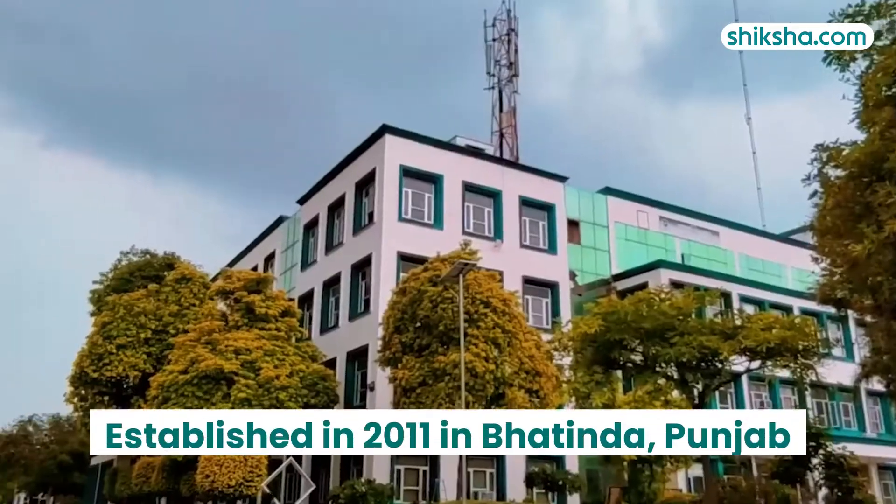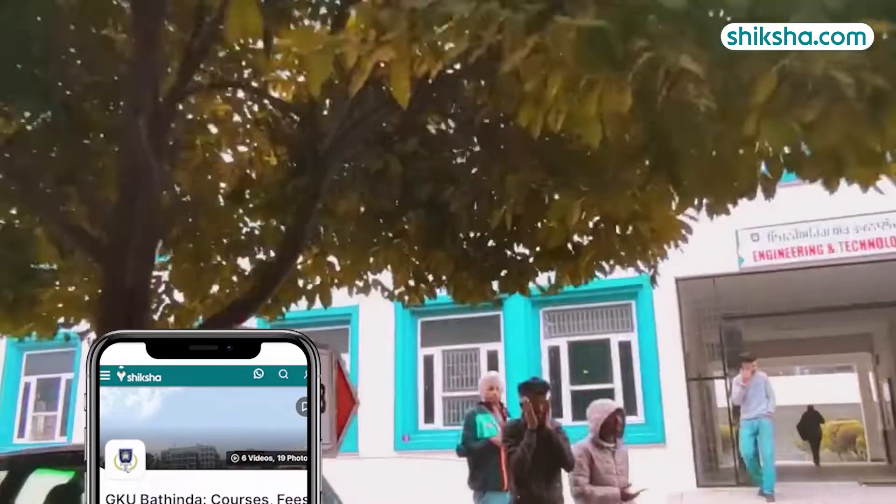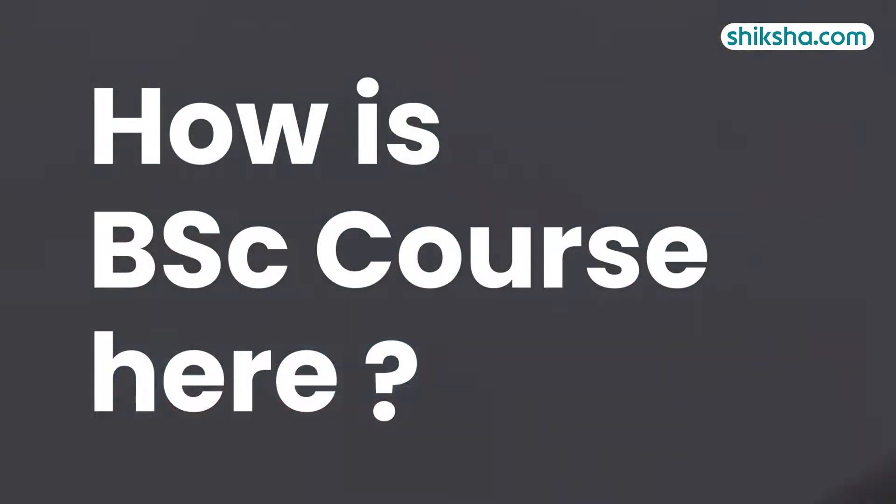Guru Kashi University, established in 2011 in Bhattanda, Punjab, is rated 4.1 out of 5 stars by students on Shiksha.com. In this review video, we will find out how the BSc courses here are.